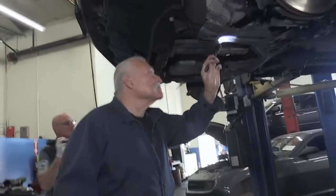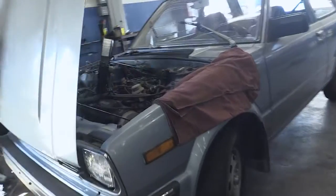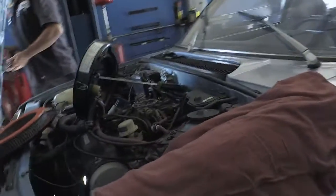We perform anything from basic maintenance, diagnostics, to engine replacement. Today I'm excited to present to you our new program, the multi-point inspection. No matter what reason your car is in our care, we thoroughly inspect every vehicle to make sure it is in the best working order and safe to drive.